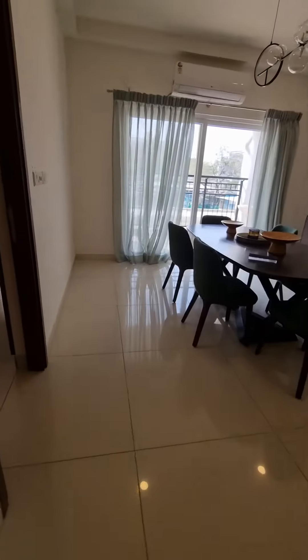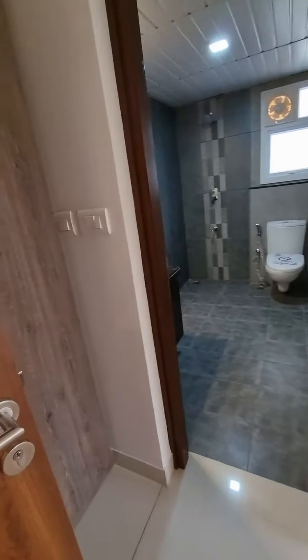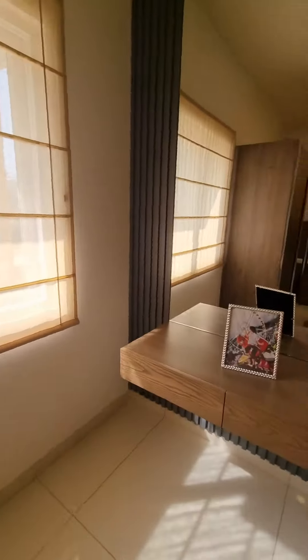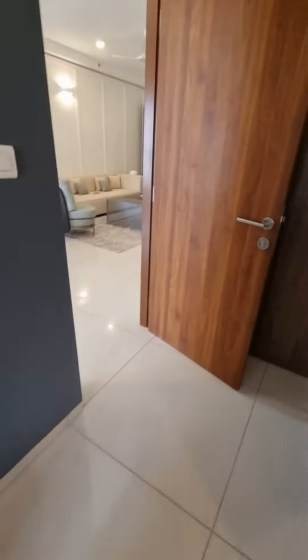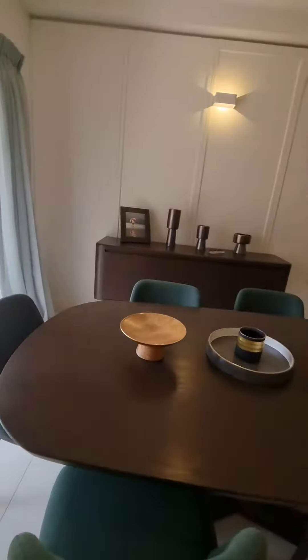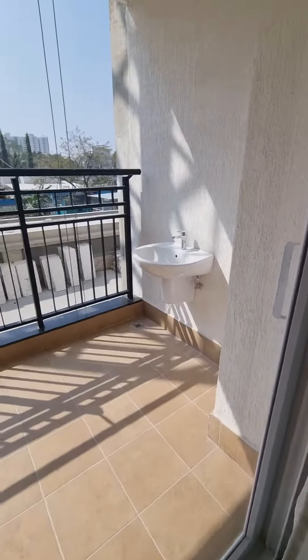Going ahead is the master bedroom and the bathroom. There is a wardrobe here. This is the master bedroom, the dining area, and the balcony.